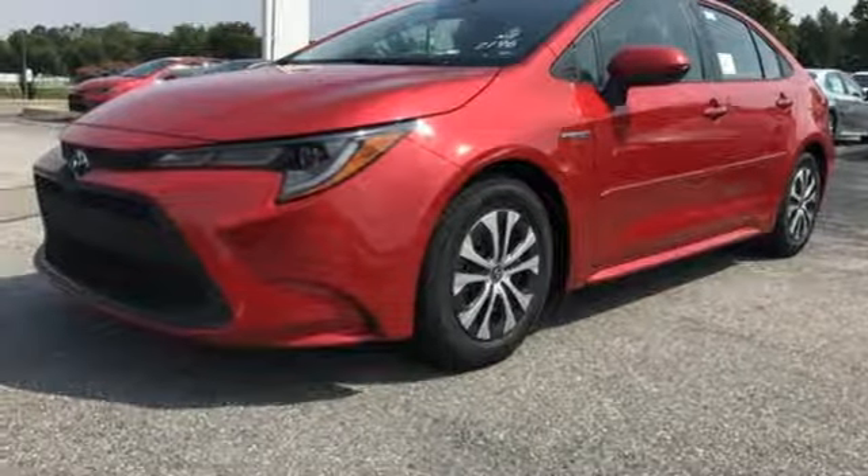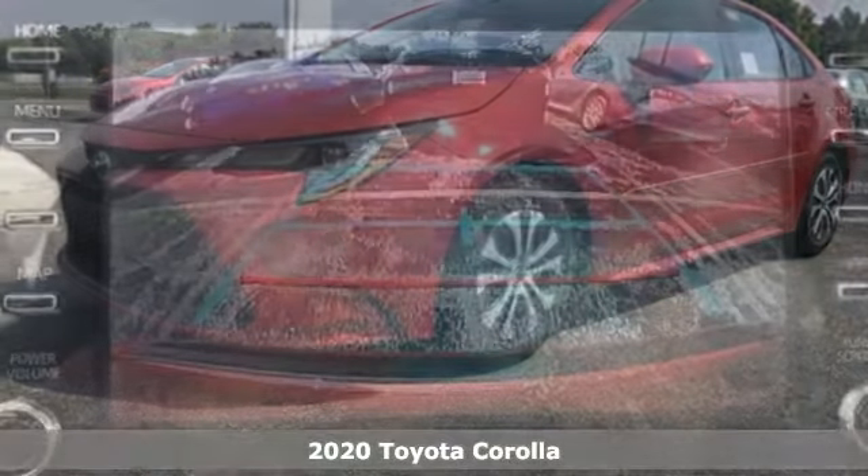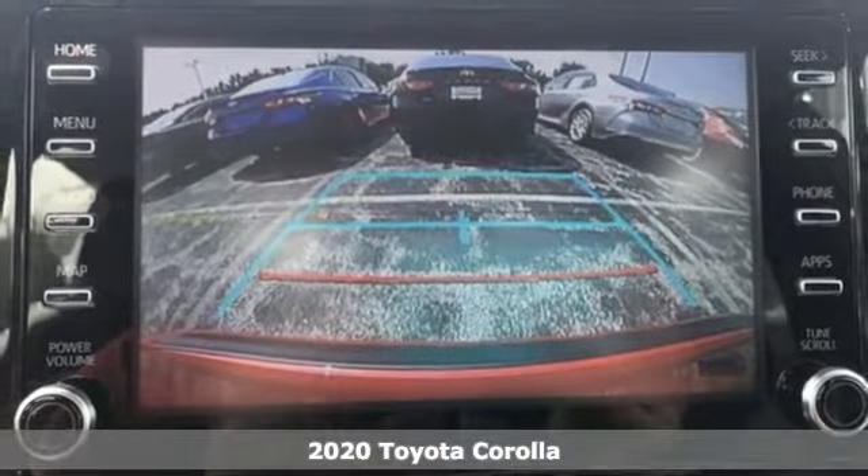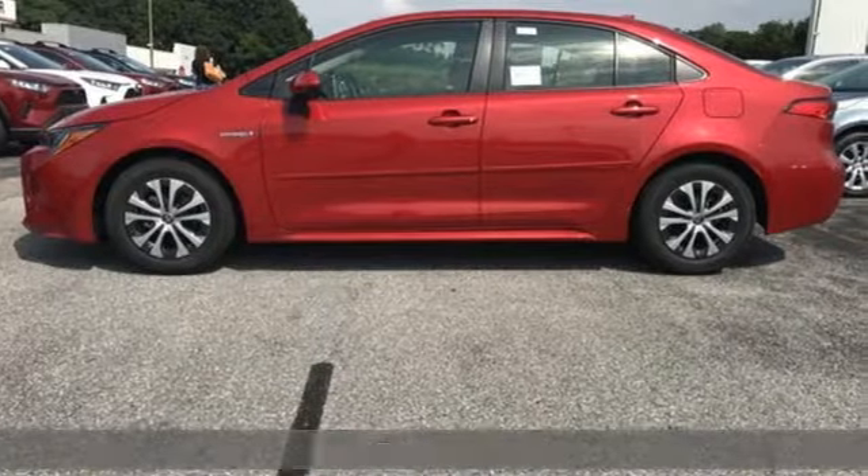Here's a 2020 Toyota Corolla. It's time to make your move, and the next chapter is ushered in by this Corolla. Plus, it offers an exciting list of features.